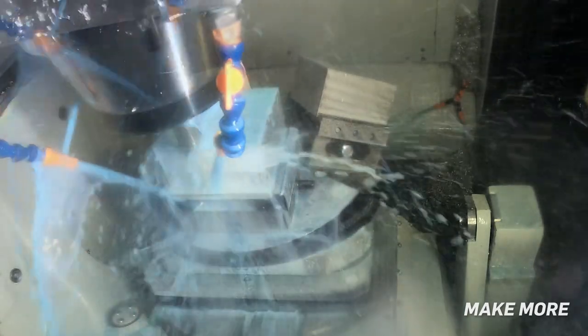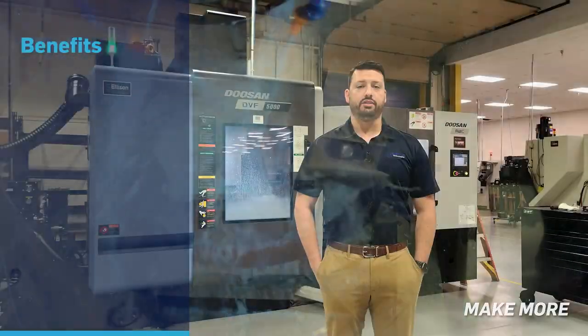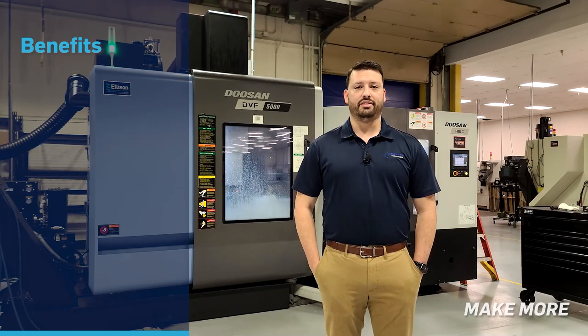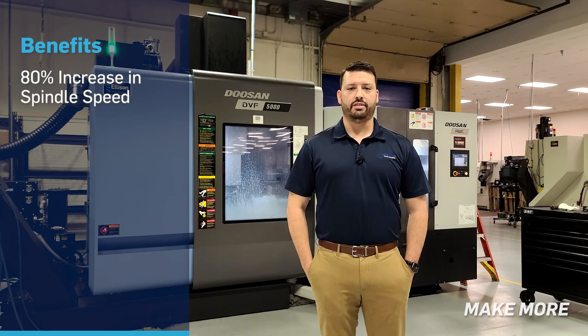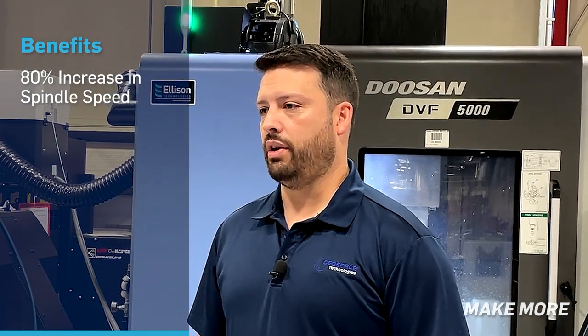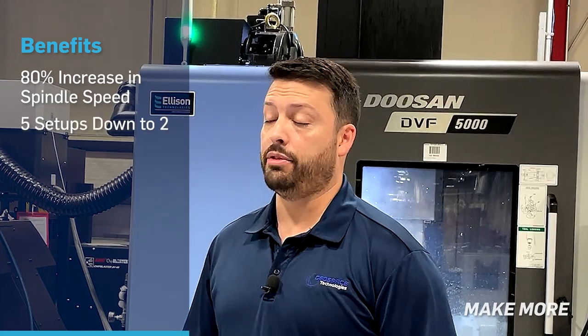The first benefit was our higher spindle RPM capabilities. We were maxed out at 10,000 on our older machines, when really we could only go to 9,000. This has an 18,000 RPM spindle, so we were able to cut much faster — that cut cycle times dramatically — and then fewer setups as well. We had multiple parts that had four or five setups that we were able to do now in two.